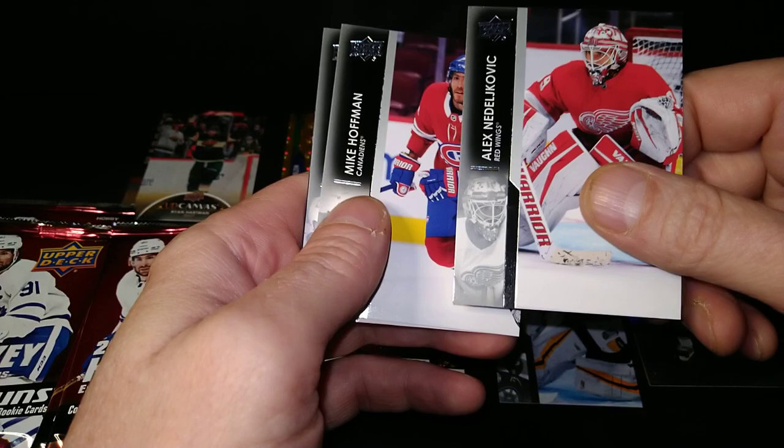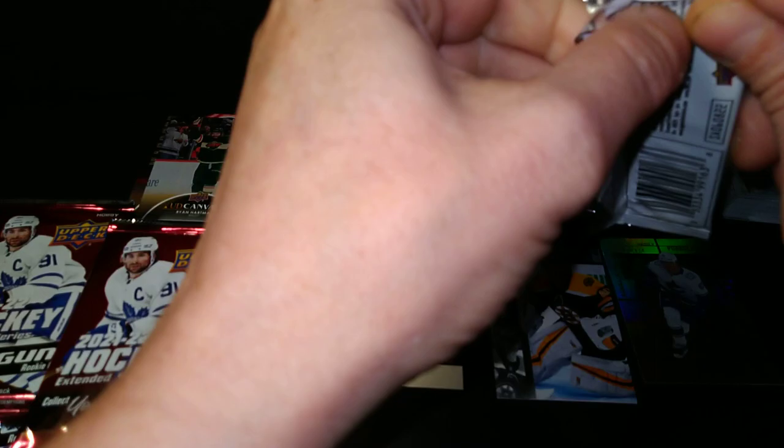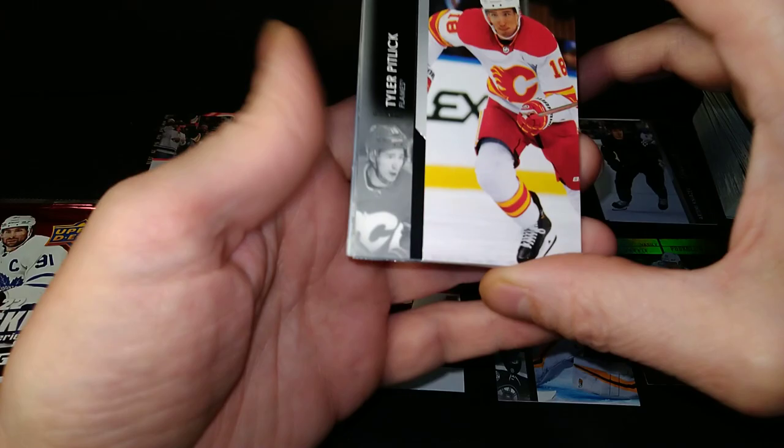Alex Nedelkovic — see, I'm getting there. I just got to remember my enunciation. Mike Hoffman, Teddy Blueger, and Yanni Gourde. Nedelkovic — I practiced last night. I went to bed saying Nedelkovic, Nedelkovic, Nedelkovic. And yeah, I still butchered it the first look. It's a scary word when you see it for the first time — Nedelkovic.